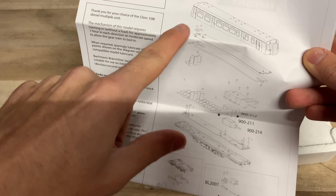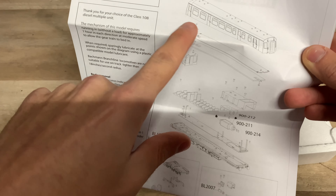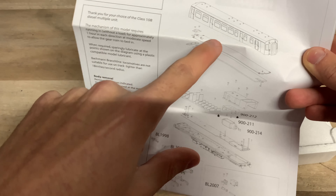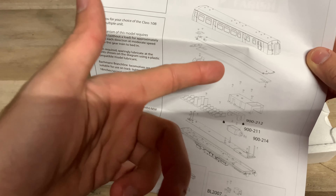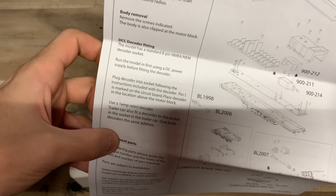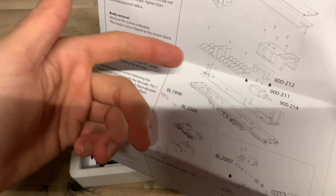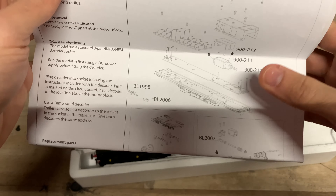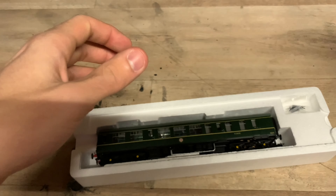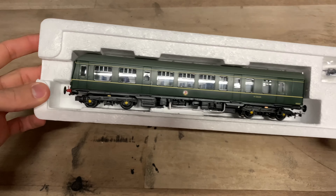Looking at the instructions: body removal is just a single screw underneath the front bogie, then you unclip the body from the chassis. It's definitely not the easiest but it is doable — just gently disengage the clips, start from the front, work your way back, and you can lift the shell off to fit passengers, chip it, or do whatever you need to do. It talks about the 8-pin socket in both units, and recommends running on DC first, which I always do anyway. If you need to replace any parts, all the part numbers are there.